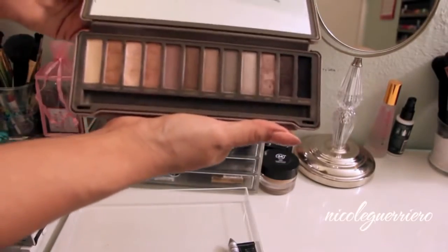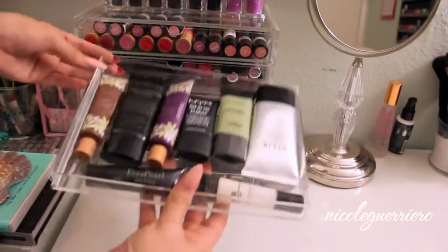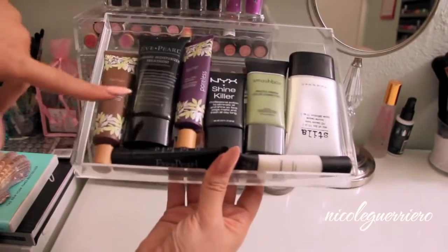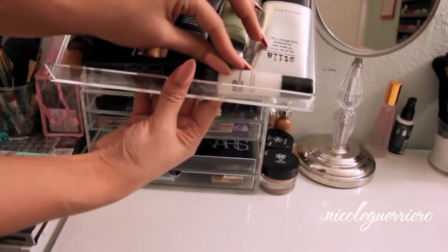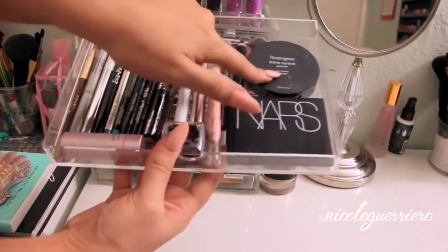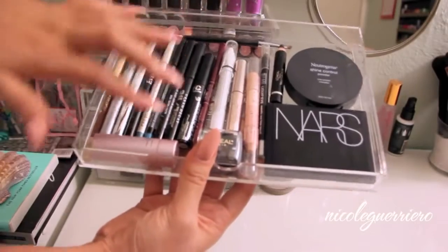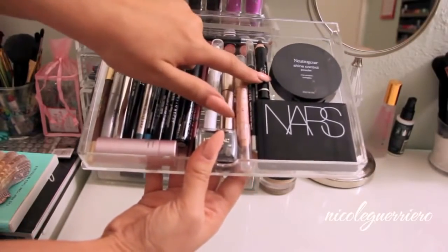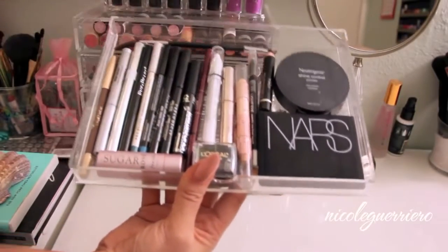Any neutral shadow you could ever want is basically right here in this little drawer. Then this next drawer has: Primer, Primer, Shine Killer, a redness color corrector, Steeler BB Cream, Priming Moisturizing Treatment, Eve Pearl Anti-Shine Treatment, and the Makeup Forever HD Primer. The next one is a random drawer with NARS Laguna, Neutrogena Shine Control Powder, eyebrow stuff, some jumbo pencils, eyeliners, liquid liners, felt-tip liners, Kohl liner, Sugar Lip Treatment, a pencil sharpener, and a spoolie eyebrow brush.